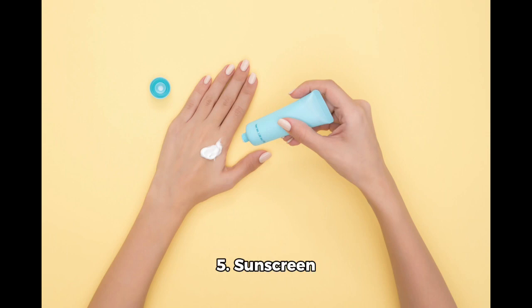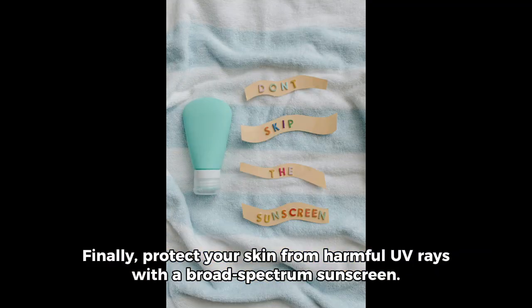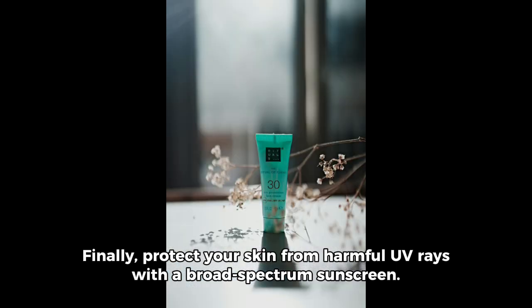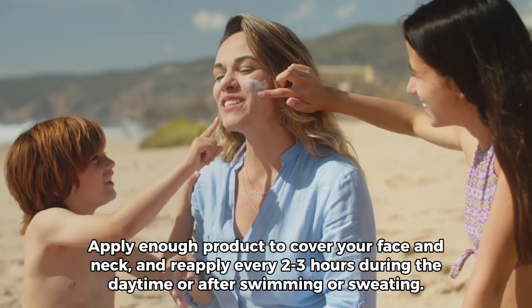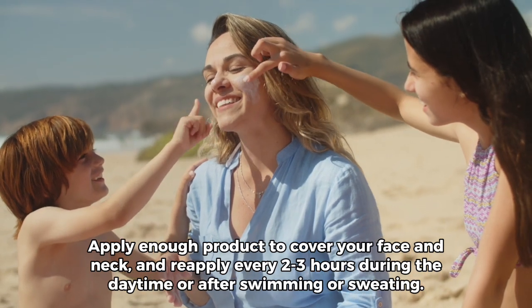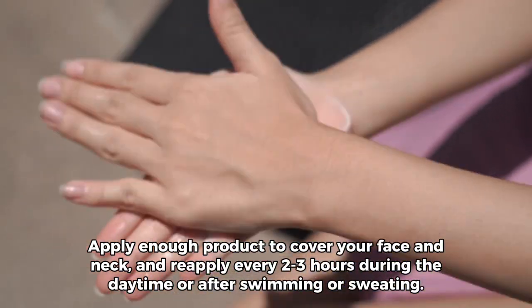5. Sunscreen. Finally, protect your skin from harmful UV rays with a broad-spectrum sunscreen. Apply enough product to cover your face and neck, and reapply every 2-3 hours during the daytime or after swimming or sweating.